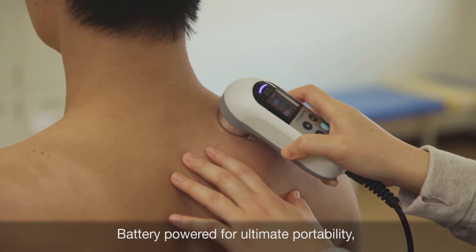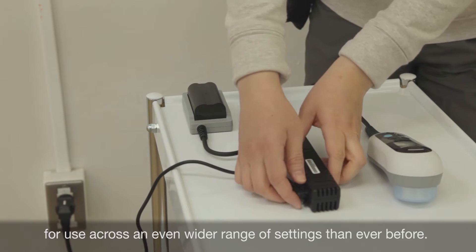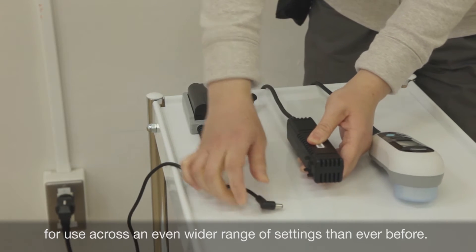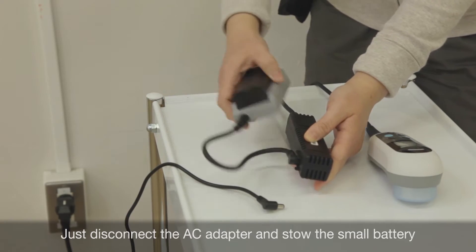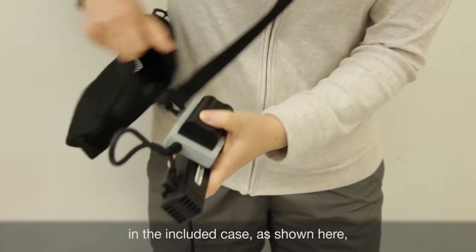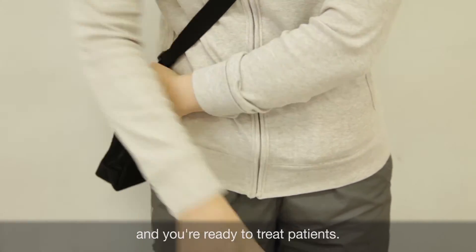Battery powered for ultimate portability, but without trade-offs in performance or quality, for use across an even wider range of settings than ever before. Just disconnect the AC adapter and stow the small rechargeable battery in the included case as shown here, and you're ready to treat patients.